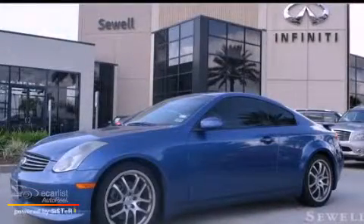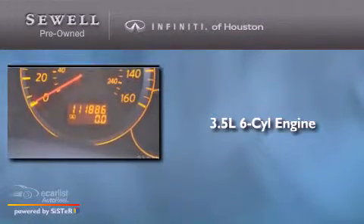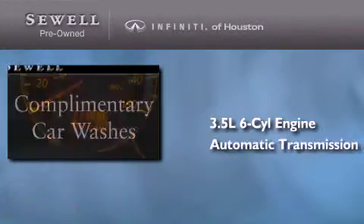This is a 2005 Infiniti G35. It has a 3.5-liter six-cylinder engine and an automatic transmission. Its top features include a limited-slip differential, a low-tire pressure indicator, satellite radio, aluminum wheels, and xenon headlights.